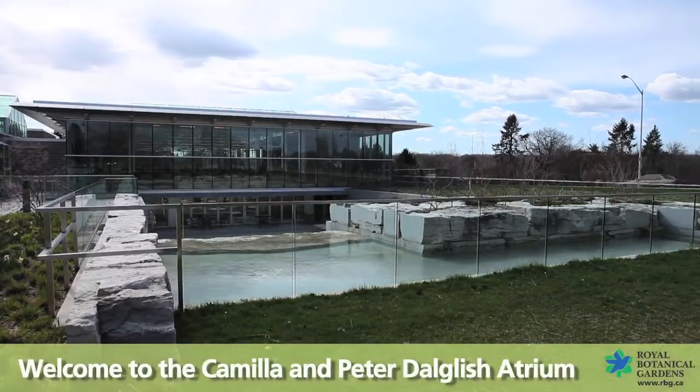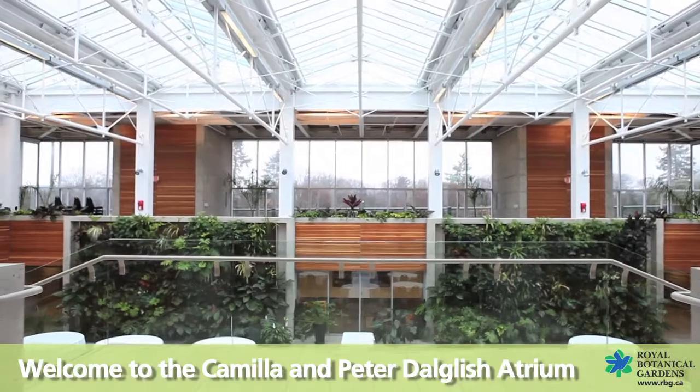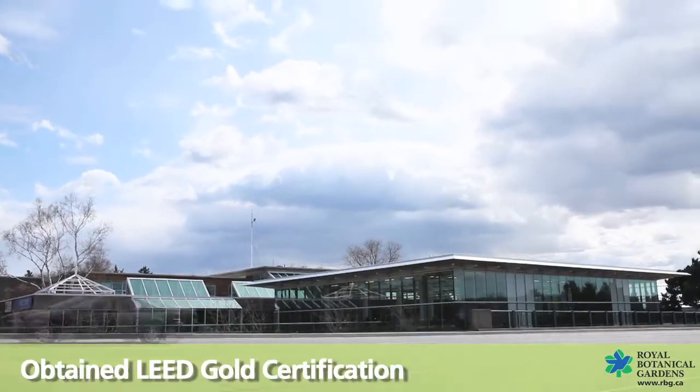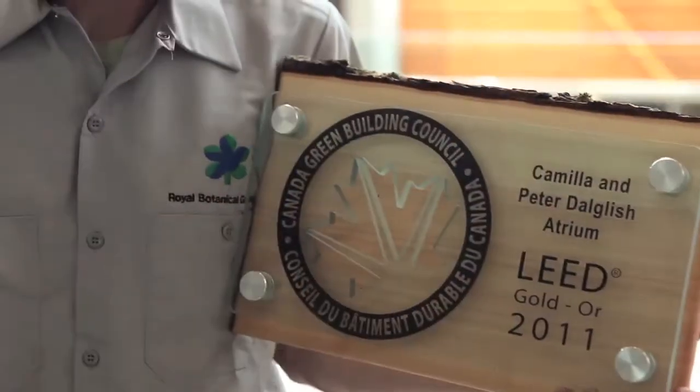Hi, welcome to Royal Botanical Gardens. I'm CEO Mark Runciman. Our newest facility, the Camilla and Peter Doug Leash Atrium, was opened in 2009 and the design incorporated the environment in a big way. It has received a gold certification status within the Leadership of Energy and Environment Design Standards, or LEED, which is the worldwide standard for green buildings. Let me show you some of the special features that make this green building gold.